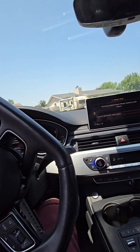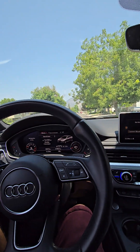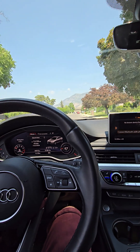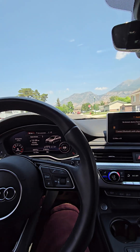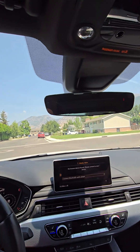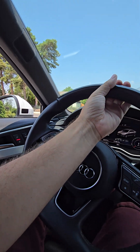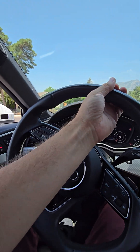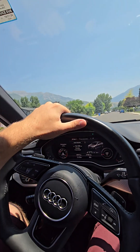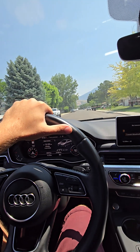Coming around the corner here. It does have auto dimming on the mirror and also on the side mirrors, which is super nice. It's also going to have blind spot monitoring, which is good. Pickup is great, nice and smooth.